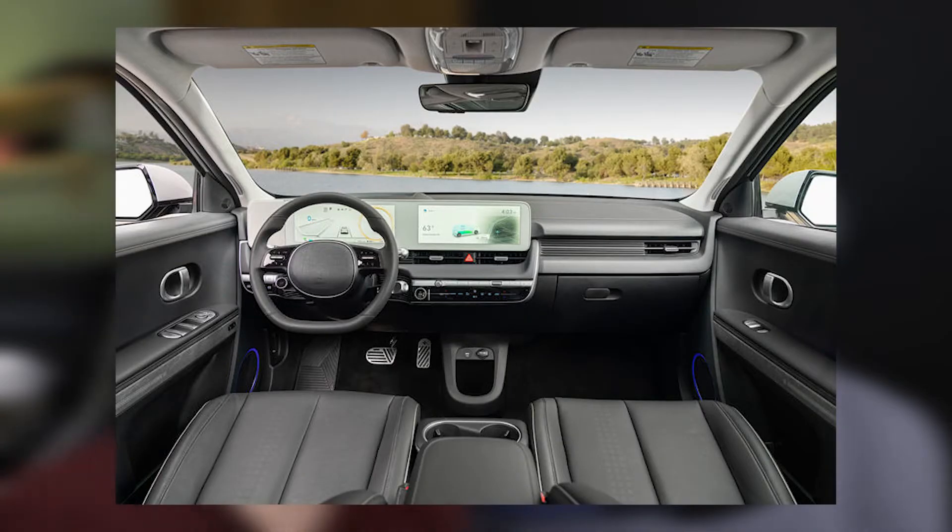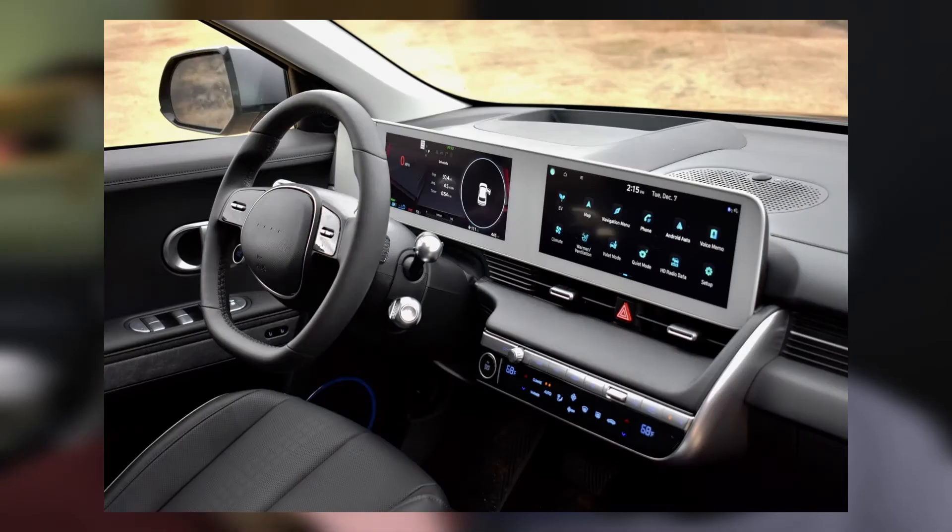Nice view from the back, nice view from the front. The interior — I don't know how to even explain it — it's kind of just very modern, yeah, and clean.